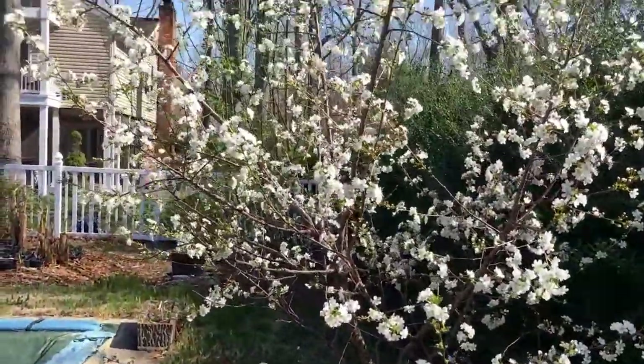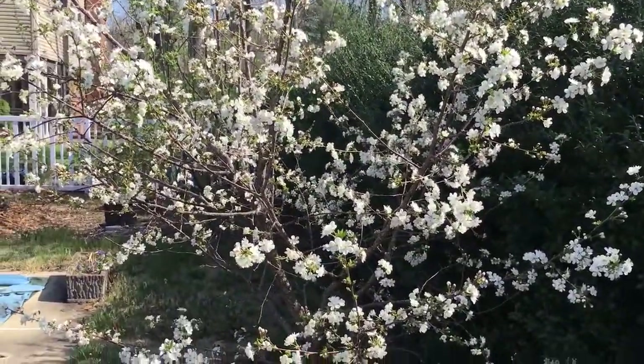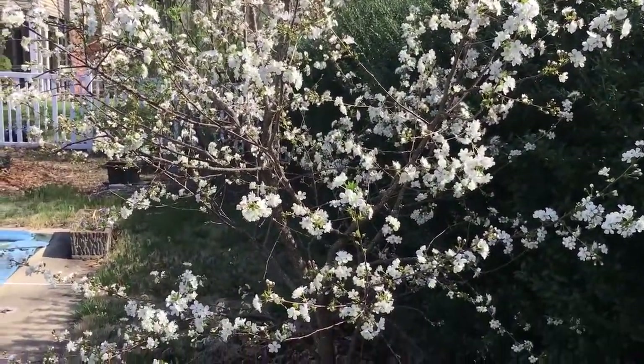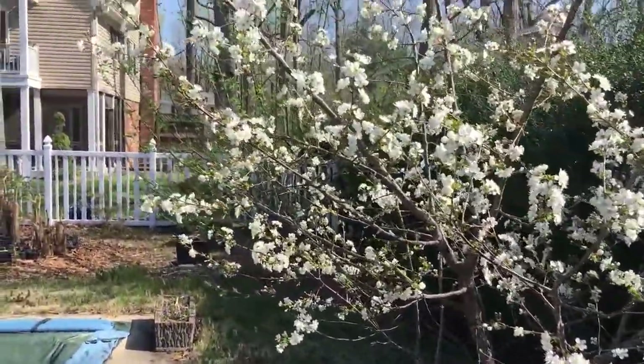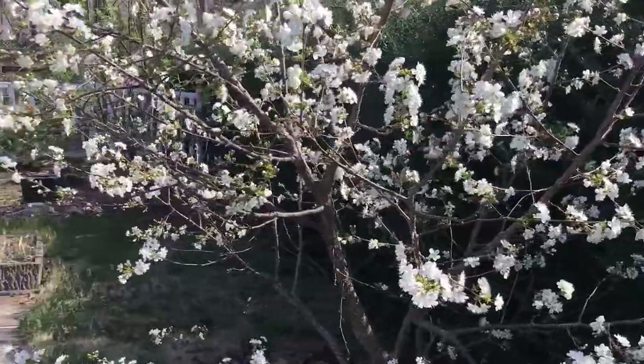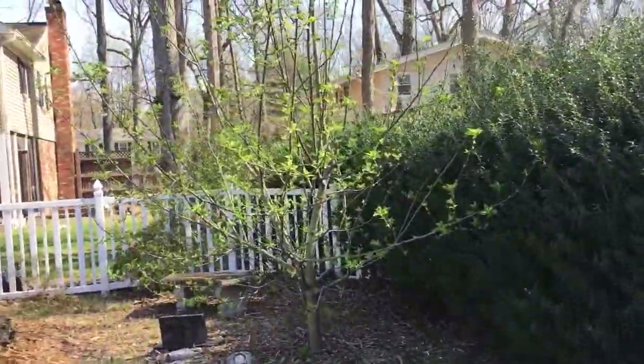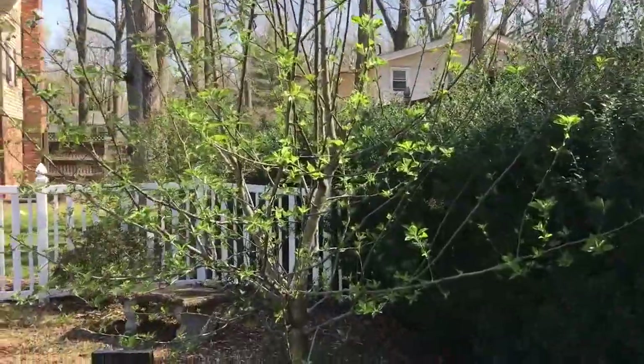This is a sour cherry tree and it has been a good producer — this is the type you make pies and stuff out of. It always has loads and loads of cherries on it. It is self-pollinating, so I don't have to worry about any other varieties.